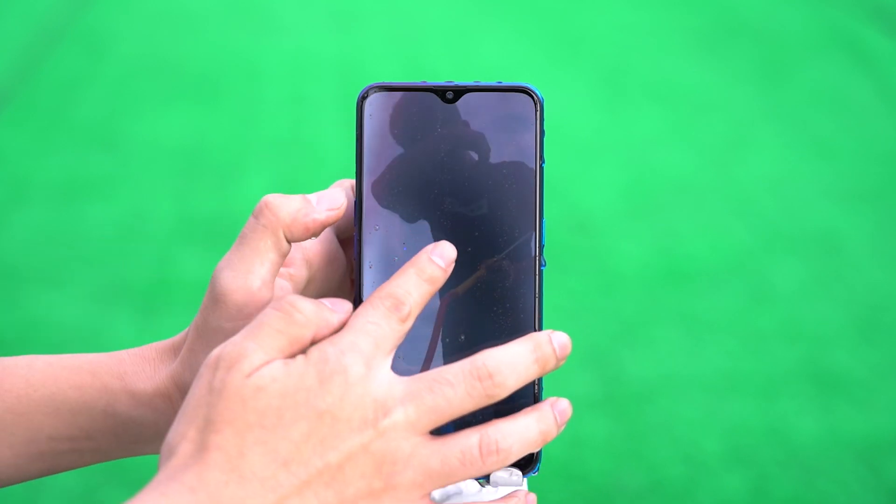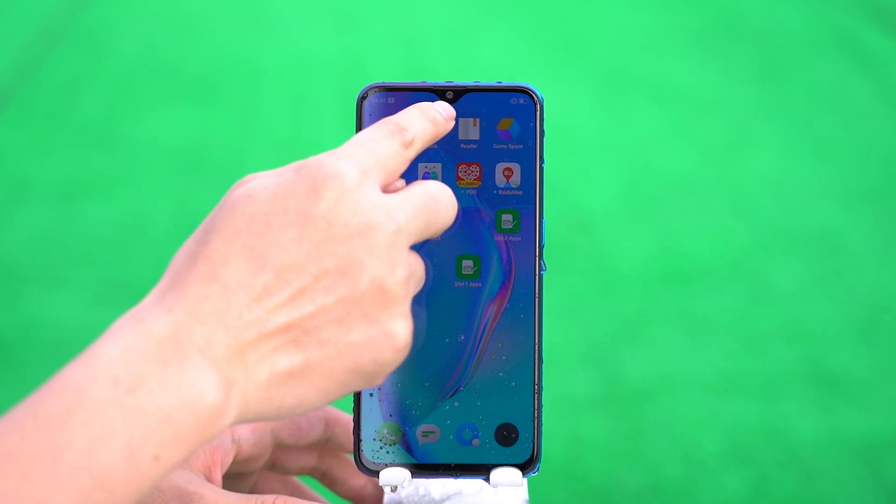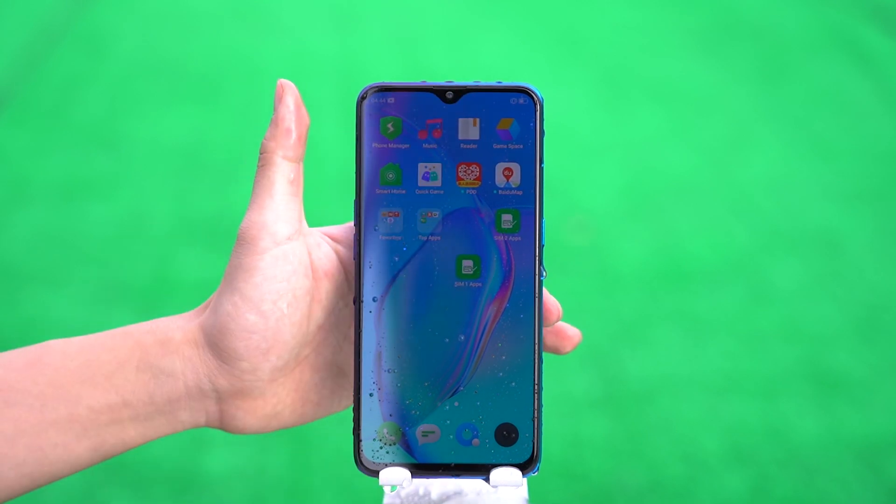But when we turned the phone over, we found that the front camera of the Realme X2 was misty and the picture was not clear.